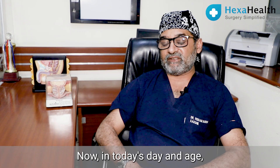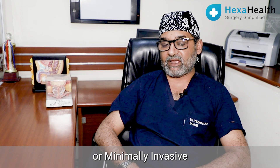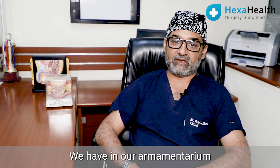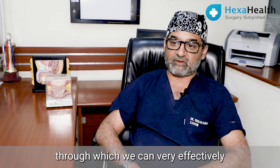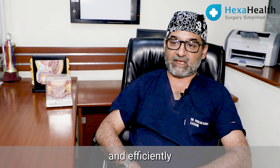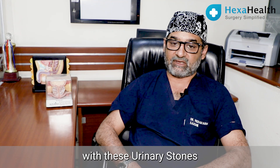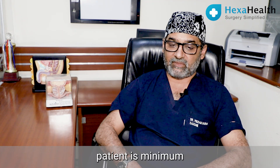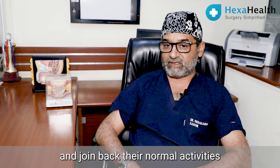In today's day and age, urological management of urinary stones has become very non-invasive or minimally invasive at most. We have in our armamentarium a wide variety of telescopes, endoscopes, and lasers through which we can very effectively and efficiently treat patients with urinary stones, so that the loss of work to the patient is minimum and they can go back home at the earliest and resume normal activity.